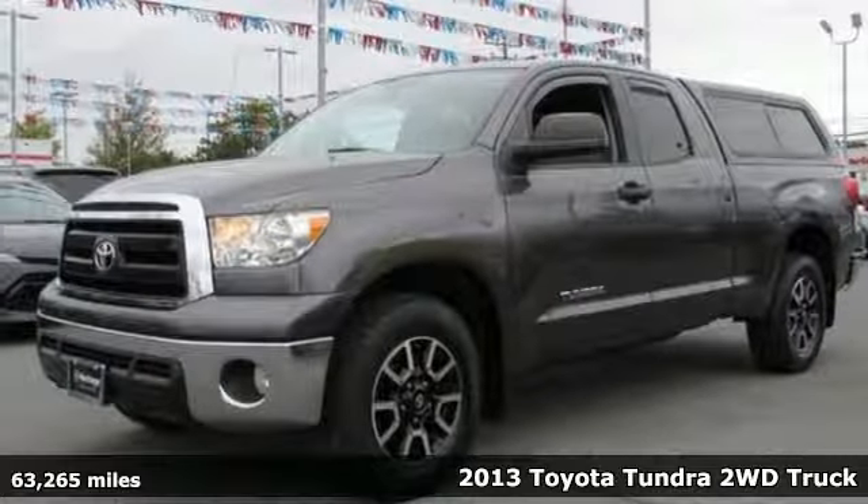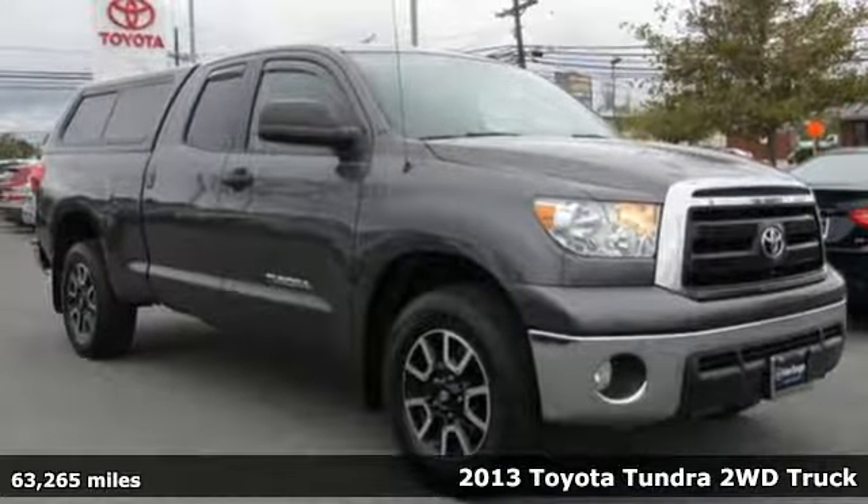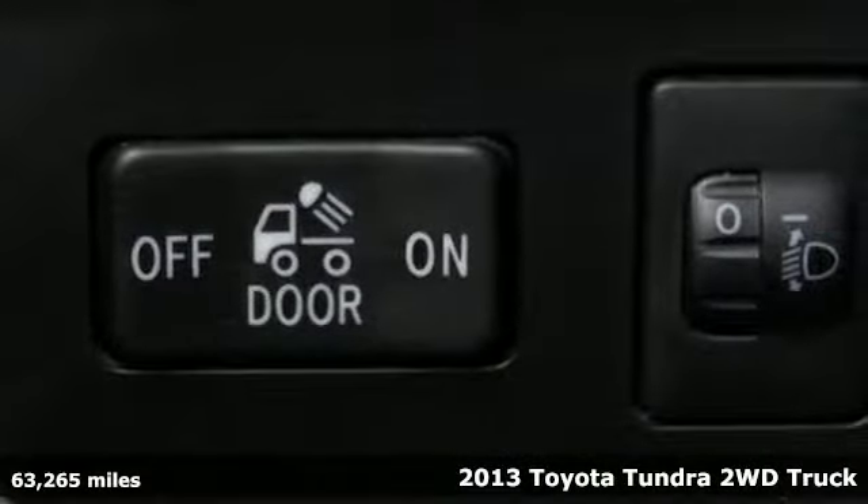Here's a 2013 Toyota Tundra two-wheel drive. From the toughest job site to the most rugged campsite, this truck was built to handle it all.